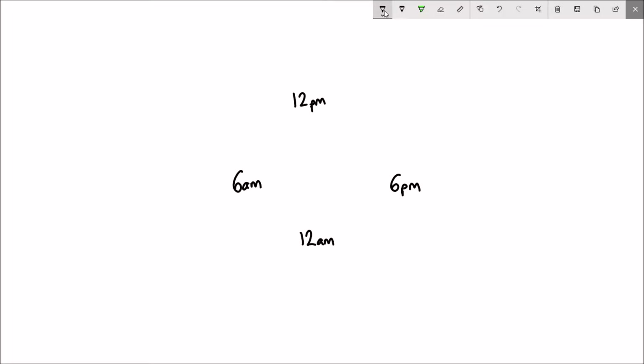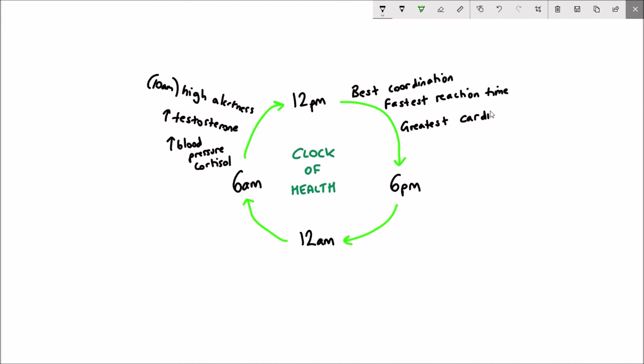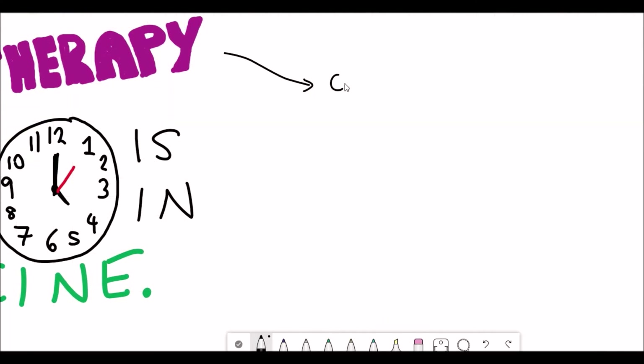So what is the circadian rhythm? Circadian rhythms are biological processes that occur with about a 24-hour period. On this clock of health there are certain events that happen throughout the day because they are regulated by the circadian clock. Different things happen at different times of the day, and there's a very complicated and interesting biology that underpins that.